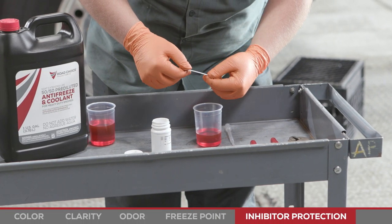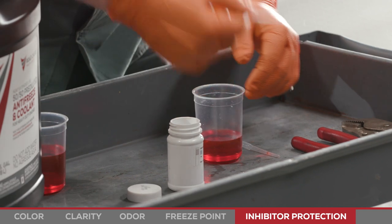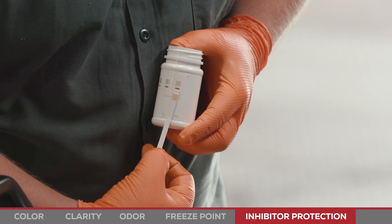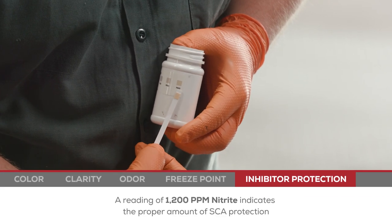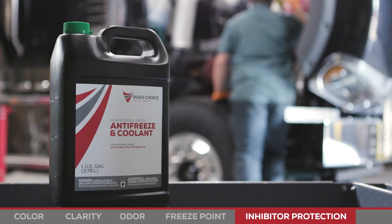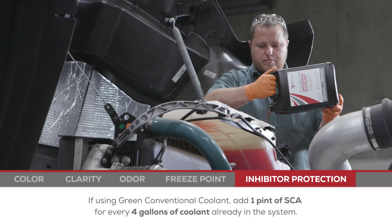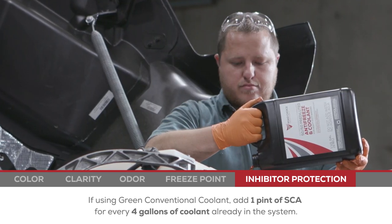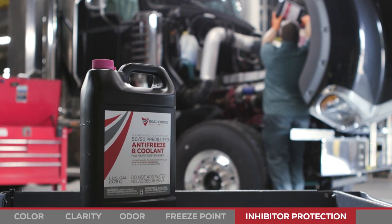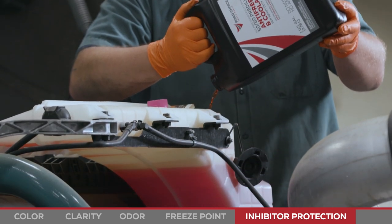Finally, for inhibitor protection, use a standard test strip to make sure the inhibitor concentration is strong enough to protect the cylinder liners and prevent corrosion and scale. The color guide on the container will let you know the status of your test sample and what to do about it. A reading of 1,200 parts per million of nitrite indicates the proper amount of SCA protection. Green conventional coolants don't contain any inhibitors, so for heavy-duty applications, one pint of SCA must be added per every 4 gallons of coolant. For SCA pre-charged coolants, if the system tests under-treated, SCA must be added to achieve 1,200 parts per million of nitrite.